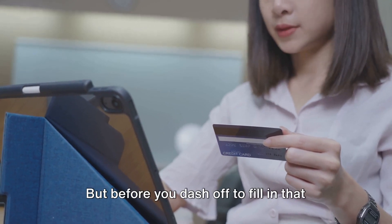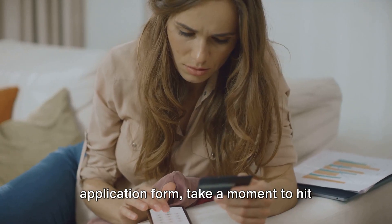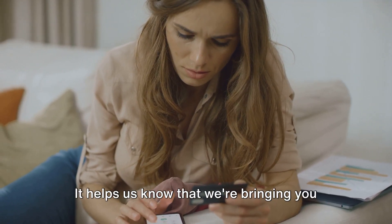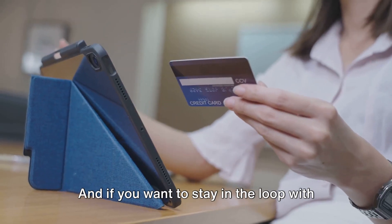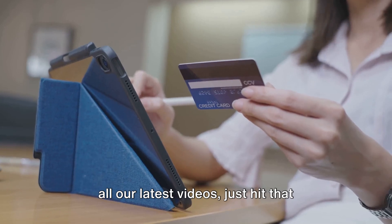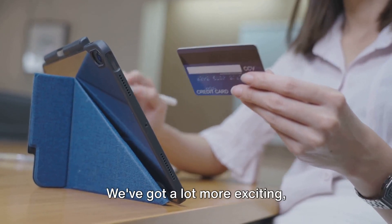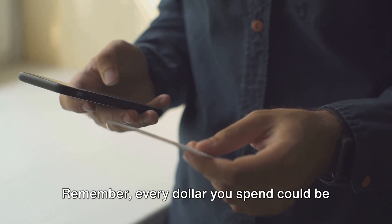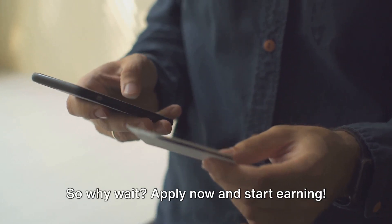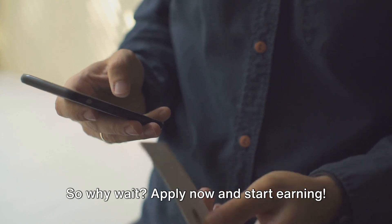Before you dash off to fill in that application form, take a moment to hit that like button — it helps us know that we're bringing you the content you want to see. And if you want to stay in the loop with all our latest videos, just hit that subscribe button. We've got a lot more exciting money-saving tips and tricks to share with you. Remember, every dollar you spend could be earning you rewards. So why wait? Apply now and start earning.